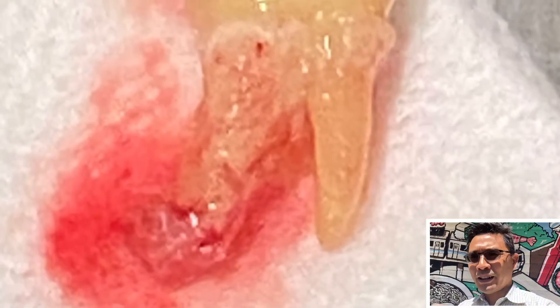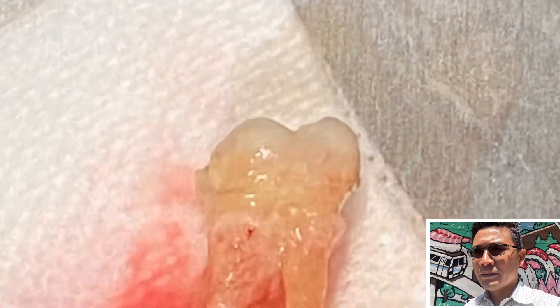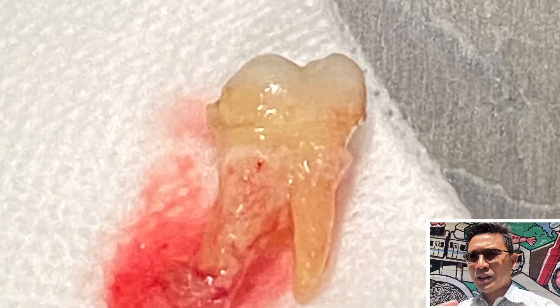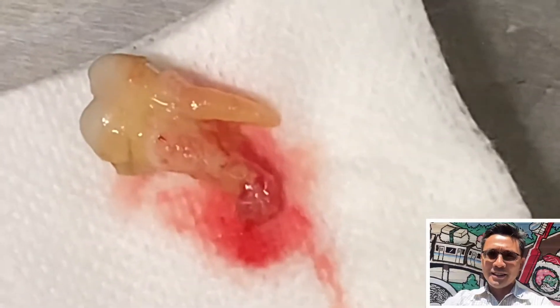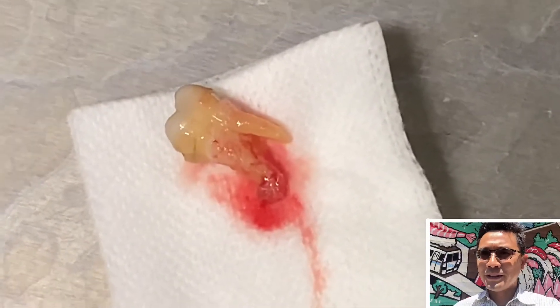In other cases, patients just want to remove it. And when you take out the tooth, this is what you see — a severely compromised tooth with a lot of granulation tissue and inflammation around the root. The infection is pretty bad.